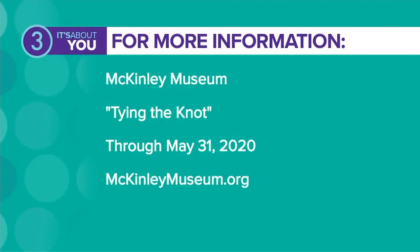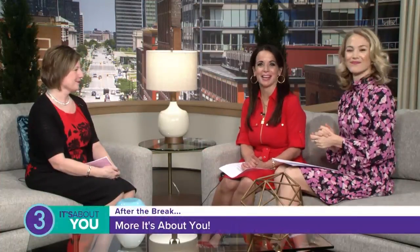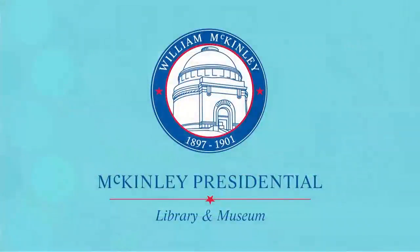Thank you so much. Tying the Knot is the exhibit and it's going on now through May 31st. You can go to mckinleymuseum.org for more information. This segment of It's About You was furnished by the McKinley Presidential Library and Museum.